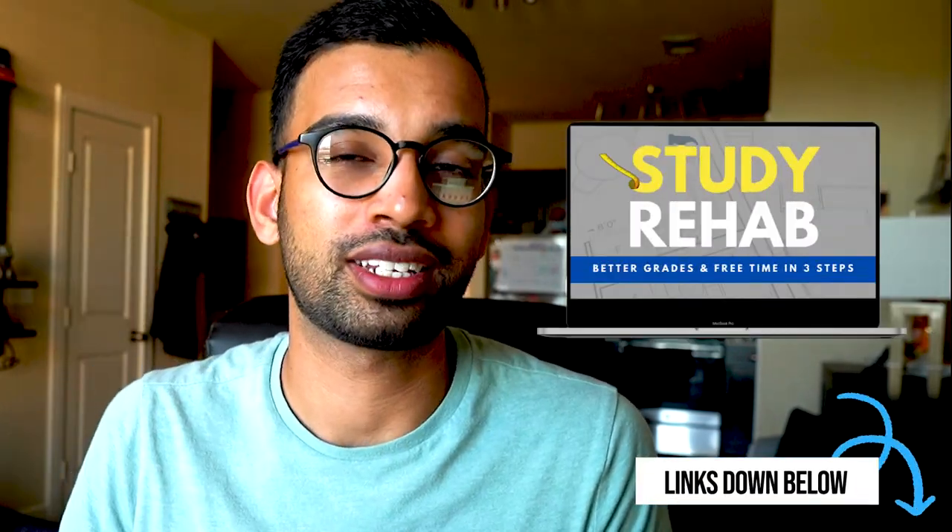If you're interested in learning how to rehaul your studying — doing more of what's effective and less of what's not — check out the Study Rehab course, which will be linked down below.